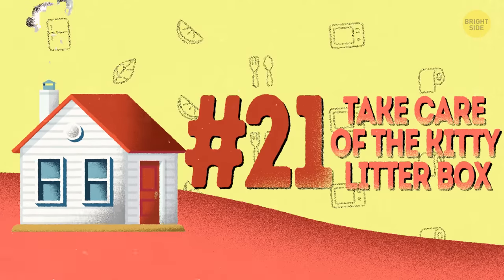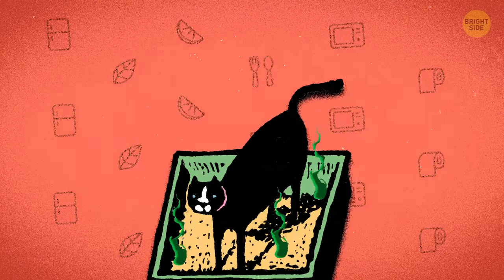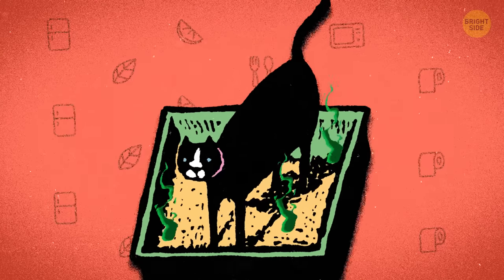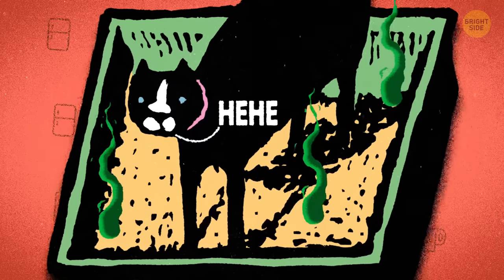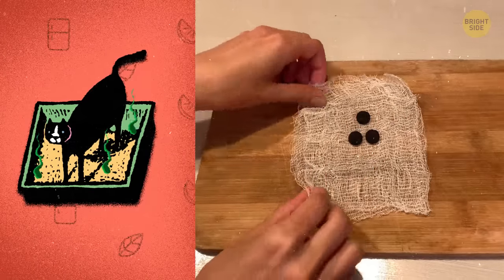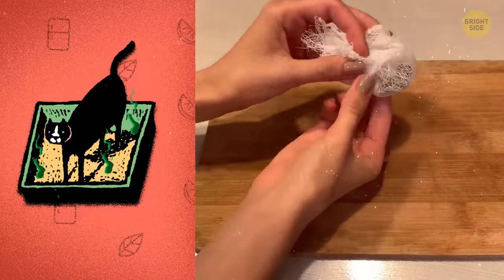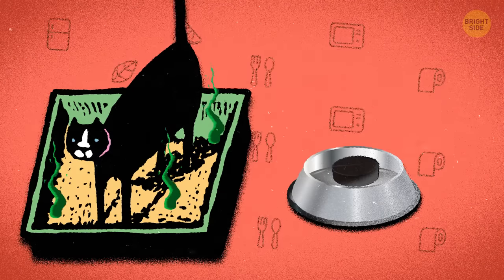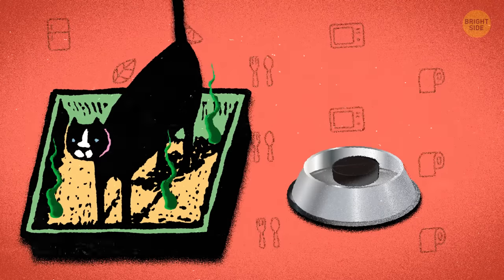21. Take care of the kitty litter box. Activated charcoal will help you solve the stinky kitty litter problem. It's naturally great at absorbing odors, especially those produced by pets. You can make a charcoal filter by putting it in cheesecloth and setting it on or near the litter box. Or simply set it in a small bowl by the litter box if you don't have any little kids that can play with it.